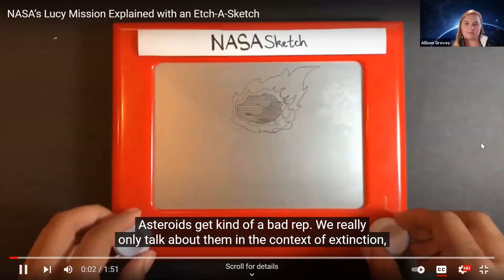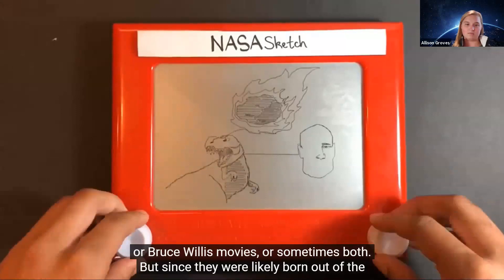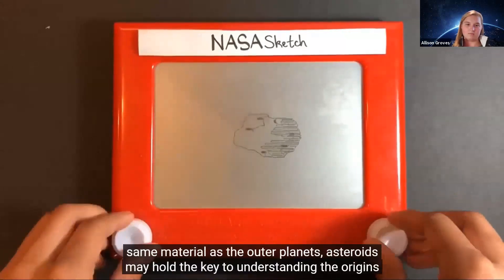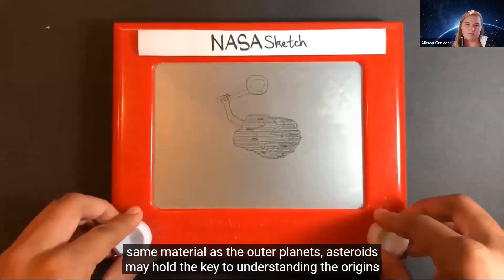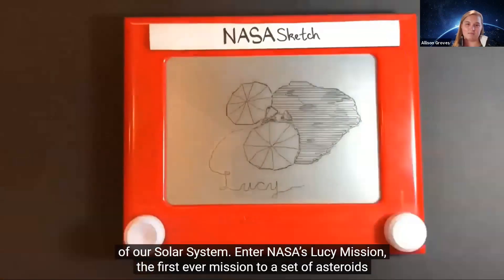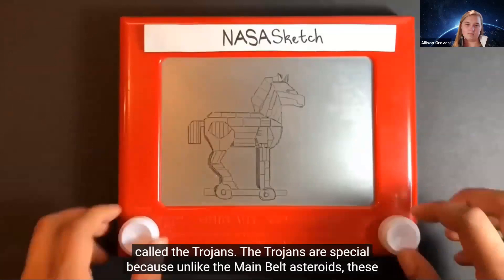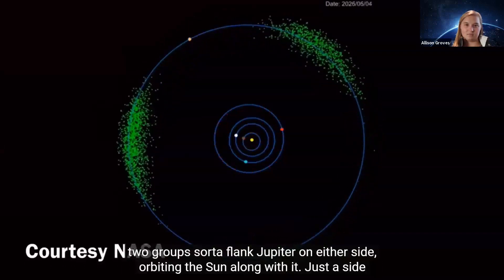Asteroids get kind of a bad rep — we really only talk about them in the context of extinction or Bruce Willis movies. But since they were likely born out of the same material as the outer planets, asteroids may hold the key to understanding the origins of our solar system. Enter NASA's Lucy mission — the first ever mission to a set of asteroids called the Trojans. The Trojans are special because unlike the main belt asteroids, these two groups flank Jupiter on either side, orbiting the sun along with it.